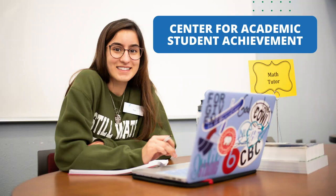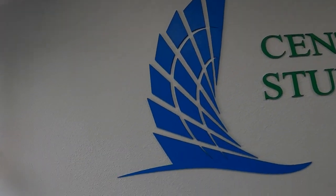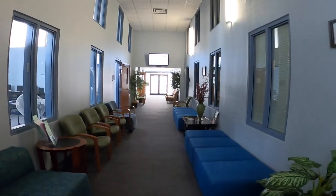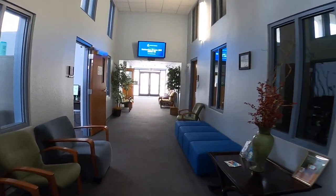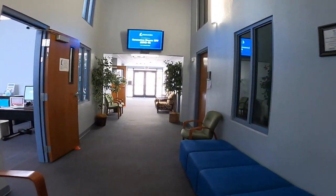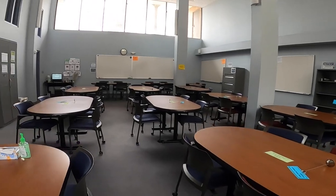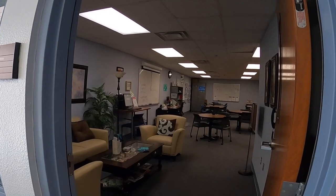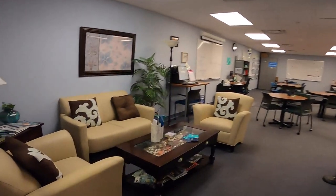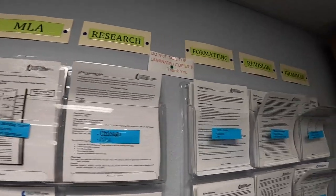Now I'll be taking you through the Center for Academic Student Achievement. The Center for Academic Student Achievement — or as we like to call it, CASA — is the university's tutoring center. CASA offers various services that ensure students succeed. Tutors are available to assist students in various subjects, including English, math, science, history, psychology, and more. In addition to tutoring, you can find our Writing Center, work with peer mentors, and success coaches to ensure your academic success on campus.